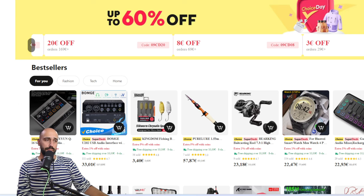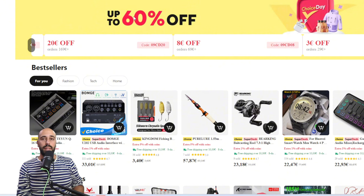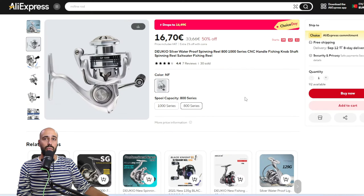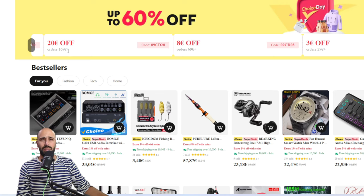Without further ado, we'll start — this is a Choice sale so you don't have as much variety, but I'll put the best of what I could find. We'll start with some budget stuff. This is the Delkyo — if you value lightness, this is a very good compromise for the price. The coupons are the usual: three euros off on 29, eight euros off on 69, and 20 euros off on 169.